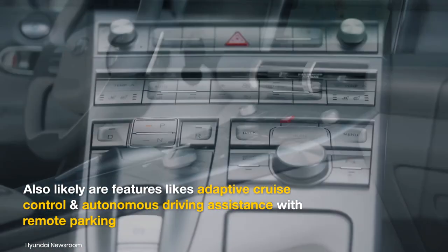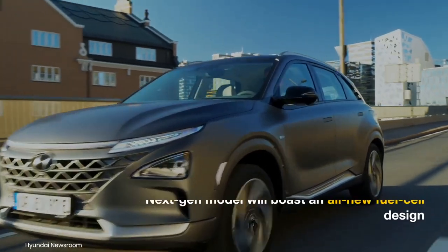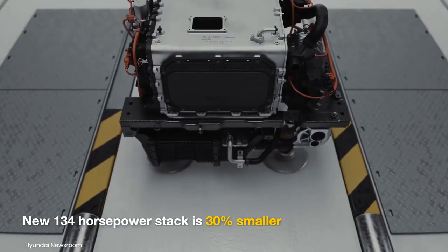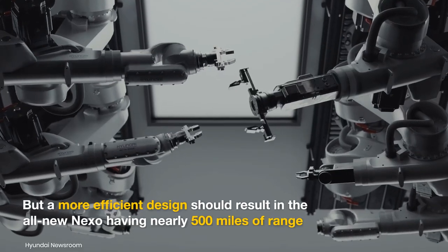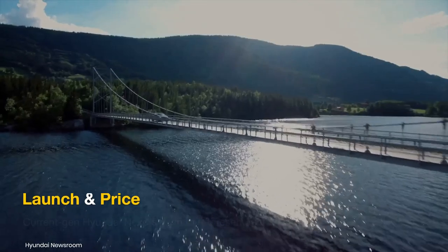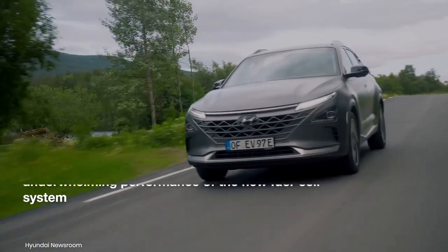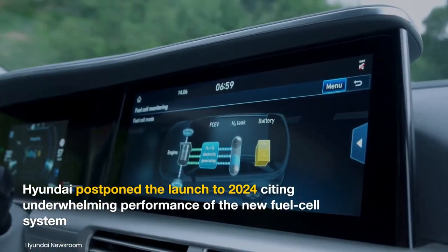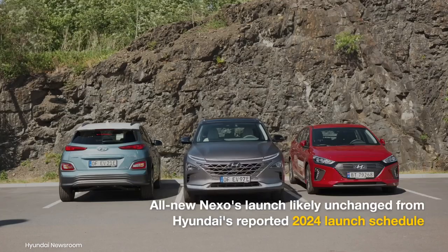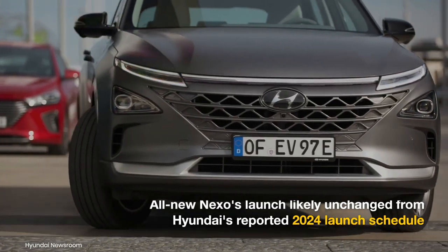The new Hyundai Nexo will be offered with an all-new 134 horsepower fuel cell stack, which is 30% smaller than the unit in the current-gen model. Its more efficient design means the new Nexo could have a range close to 500 miles. A South Korean publication reported that Hyundai has pushed the launch from 2023 to 2024 due to underwhelming performance of the new hydrogen fuel cell system. Prices in the US could start at around $62,000.